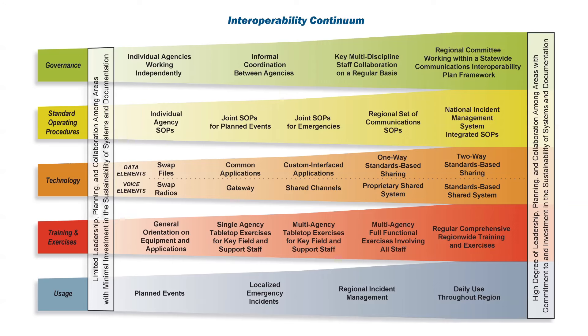However, compatible equipment is only one aspect of interoperability. There still needs to be planning, coordination and training on how the equipment will be used. The interoperability continuum developed by SAFECOM, an emergency communications program of the Department of Homeland Security, is designed to assist emergency response agencies plan and implement interoperability solutions for data and voice communications, covering aspects such as the governance and standard operating procedures.